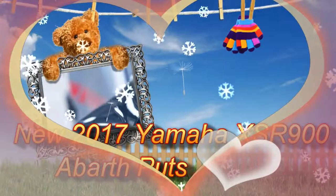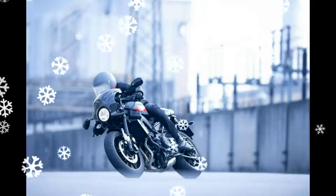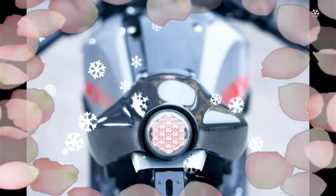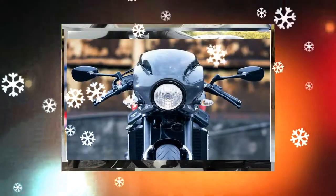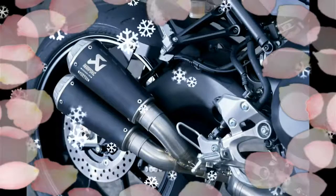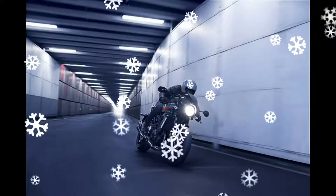The 2017 Yamaha XSR900 Abarth was designed alongside the car company, thanks in large part to their association through Yamaha's motorsport team and Fiat. To give the XSR the Abarth treatment, a carbon nose cowling and rear seat cowling were added, as well as a low-slung handlebar and Akrapovic exhaust.